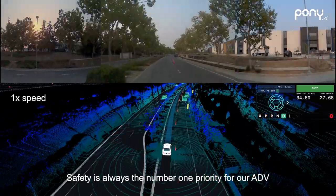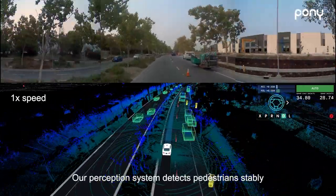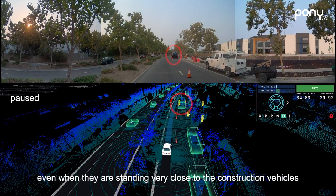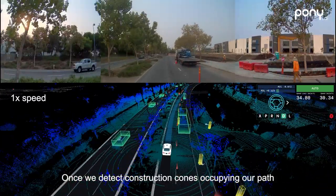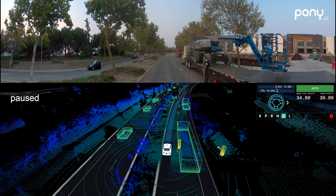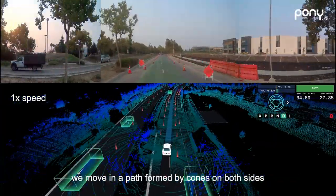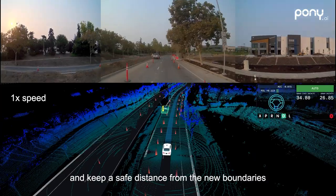Safety is always the number one priority for our ADV. Our perception system detects pedestrians stably even when they are standing very close to the construction vehicles. Once we detect construction cones occupying our path, cones are connected to form new boundaries in the perception system. Instead of driving in a predefined lane following markings on the ground, we move in a path formed by cones on both sides and keep a safe distance from the new boundaries.